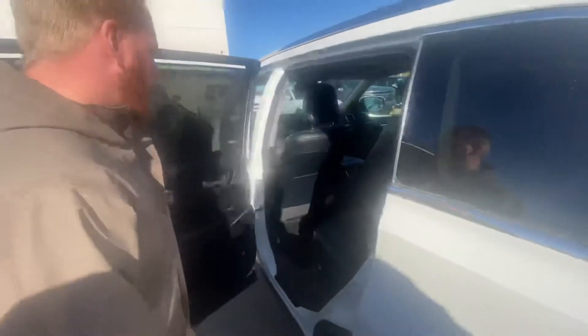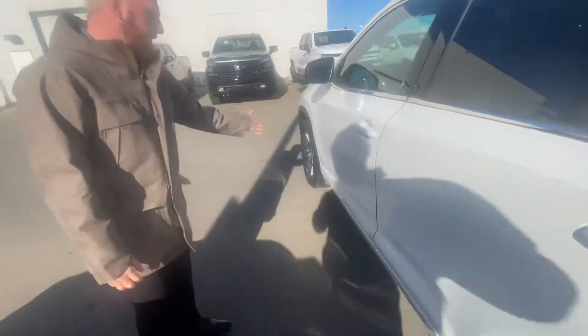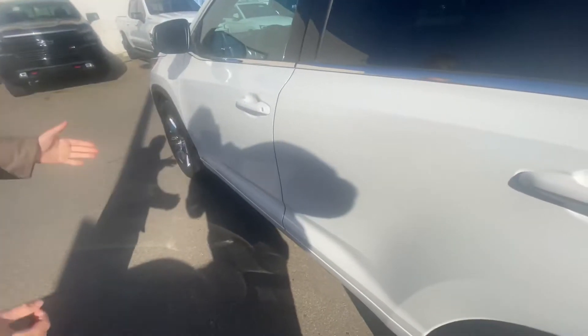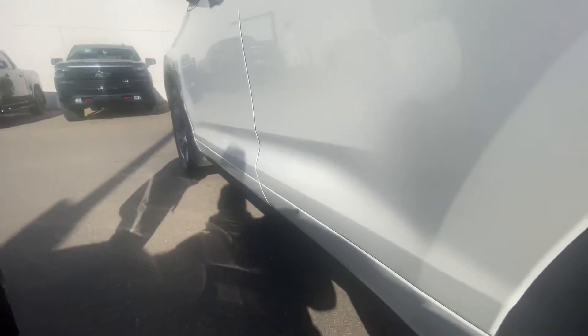This vehicle is in amazing condition. I just wanted to show you on the driver's door there — as you can see, that gash is totally repaired. There's no real evidence of it ever really being there. Really, really nice repair job done on it.